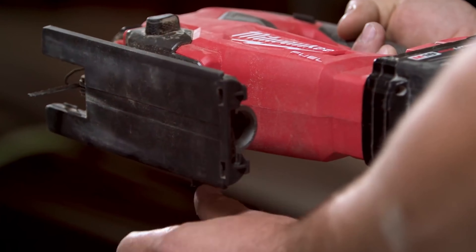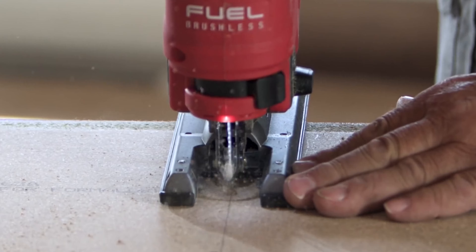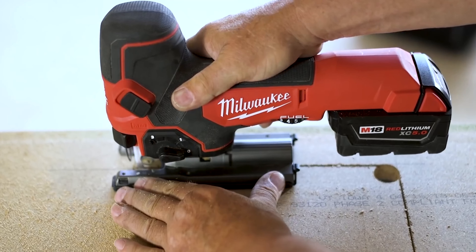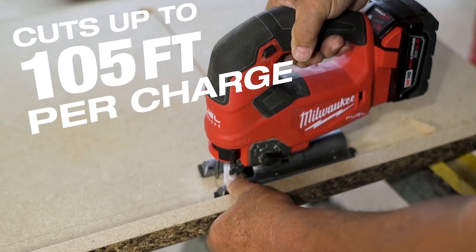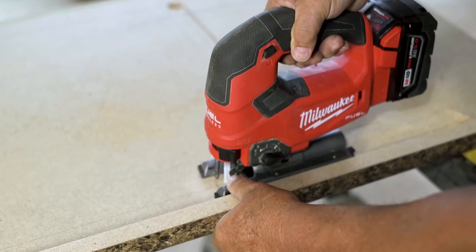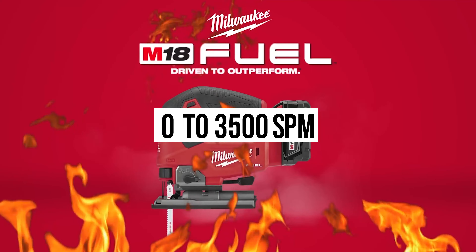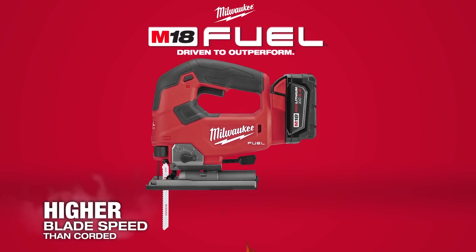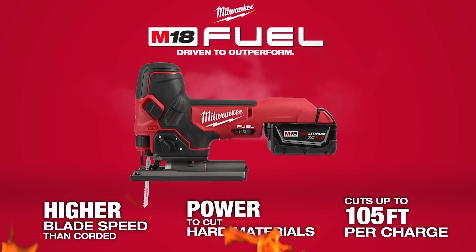This cordless jigsaw's highly advanced cordless system provides overload protection with suitable performance through overall system communication. The variable speed comes with a range between 0 to 3500 SPM, ensuring accurate and precise control, providing clean and better cuts with minimal chipping.